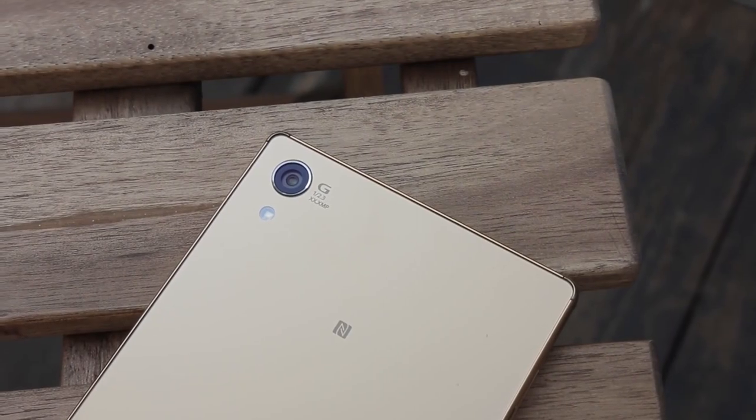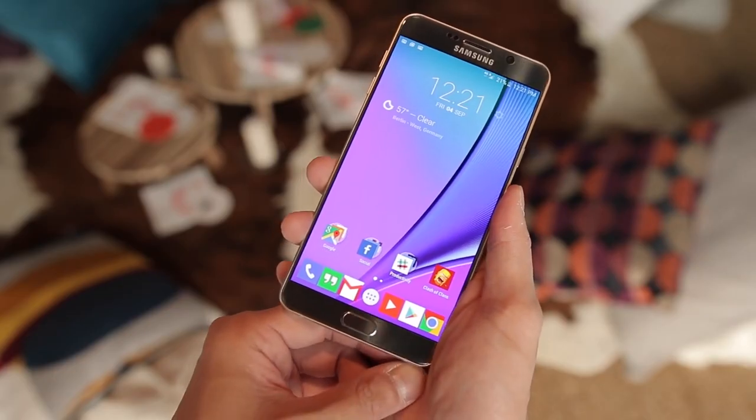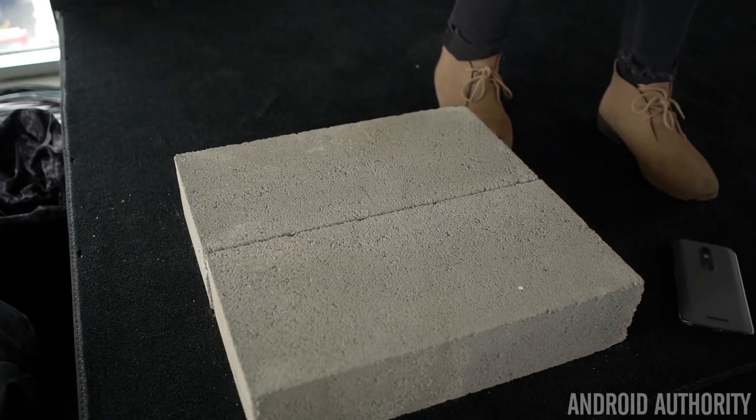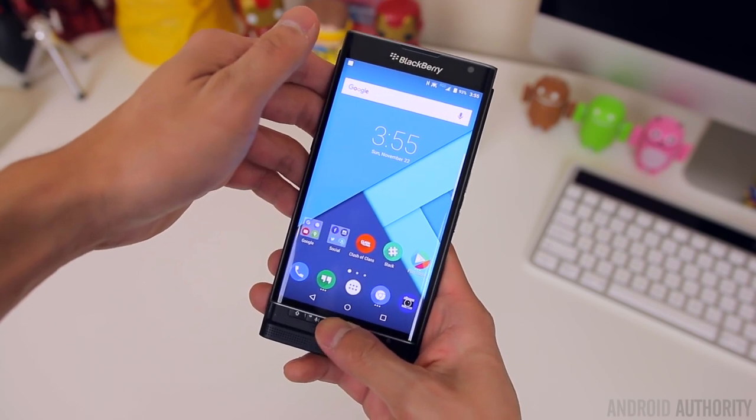Just to remind you of the phones we're testing in our Best of Android series — in no particular order, they are the Sony Z5 Premium, the Nexus 6P, the LG V10, the Samsung Galaxy Note 5, the Motorola Droid Turbo 2 (or the Moto X Force as it's known internationally), and the BlackBerry Priv.